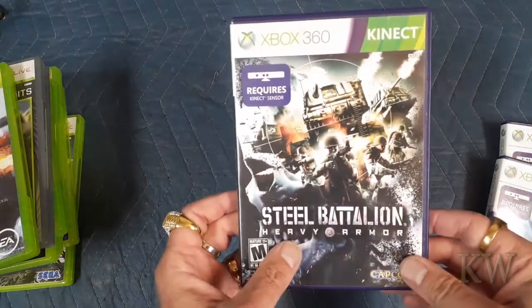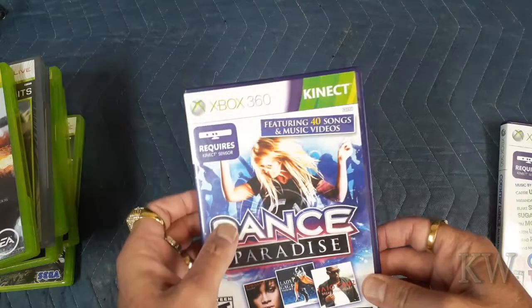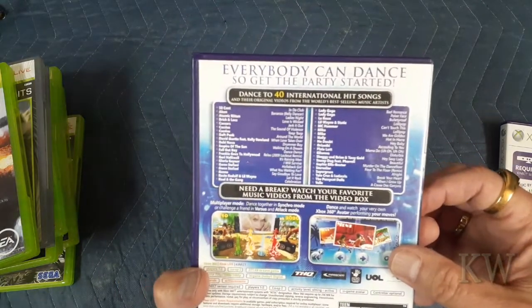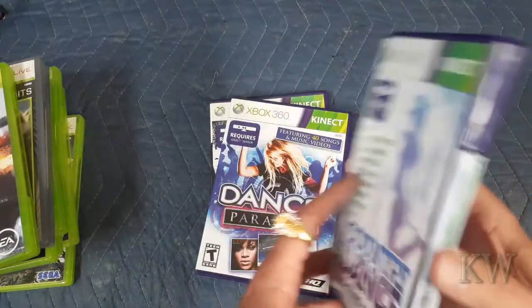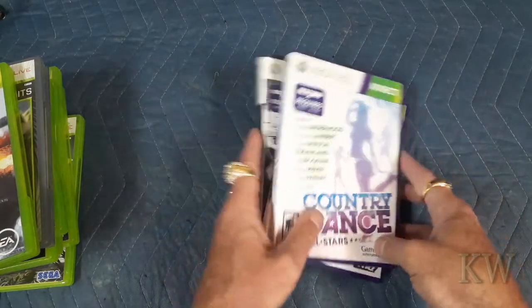And my favorites — the purple ones! Steel Battalion Heavy Armor for Kinect, Dance Paradise for Kinect featuring 40 songs and music videos — I recognize none of these people — and Country Dance, where I actually recognize a good chunk of the artists. Three more Kinect games I didn't have, so I'm getting almost the whole collection of Kinect games — pretty cool.